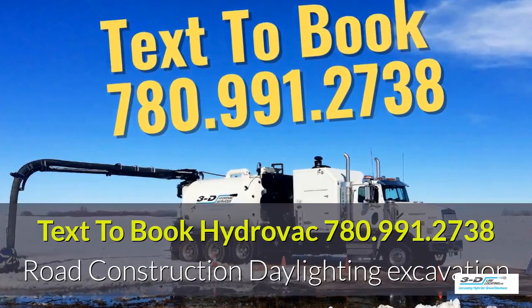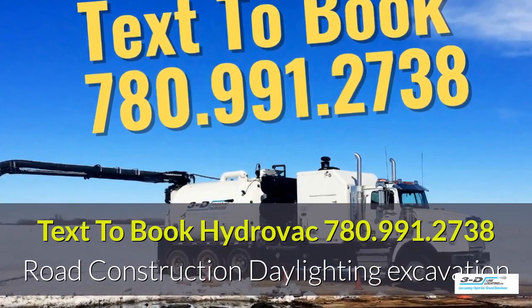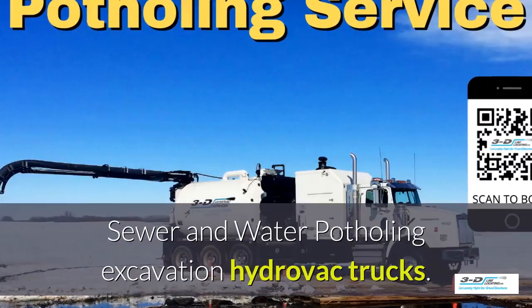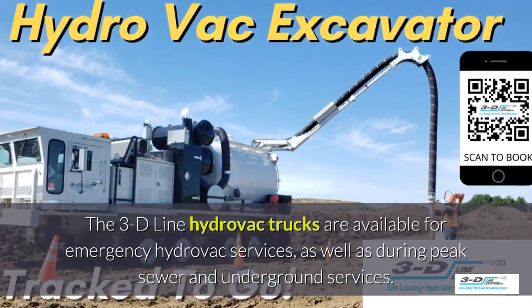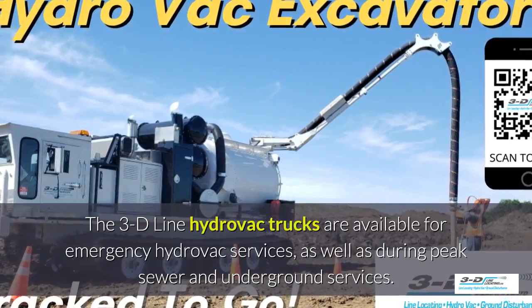Text 780-991-2738 to book a Hydrovac truck for sewer and water potholing excavation. The 3D Line Hydrovac trucks are available for emergency Hydrovac services, as well as peak seasons.